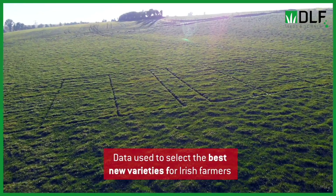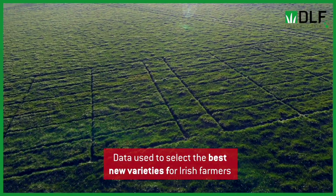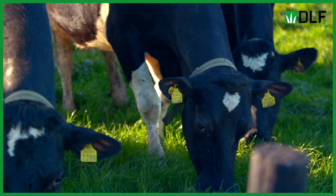All of this extra grazing data is really useful for us at DLF in picking the next best variety. We combine this grazing data with the Department of Agriculture cutting data and also the cutting trials that go on at DLF across Europe. But ultimately, it's the ladies behind me that are the end users, and they'll tell us which ones they like and which ones they don't like pretty quickly.